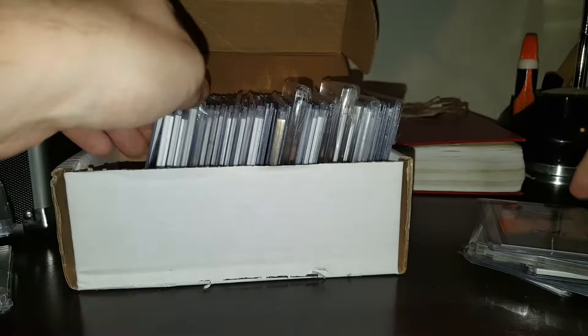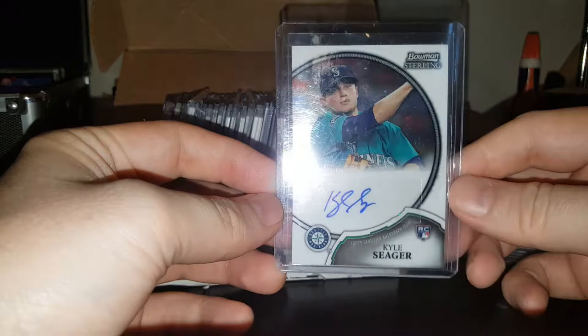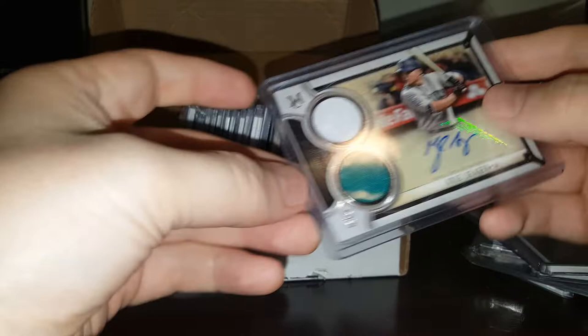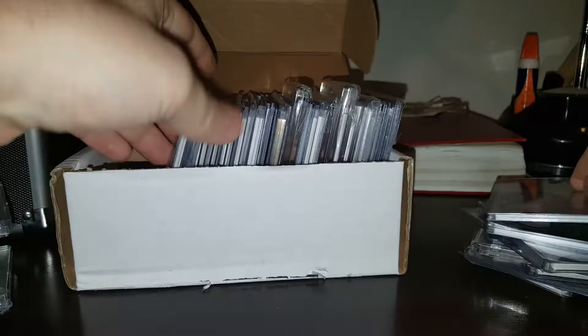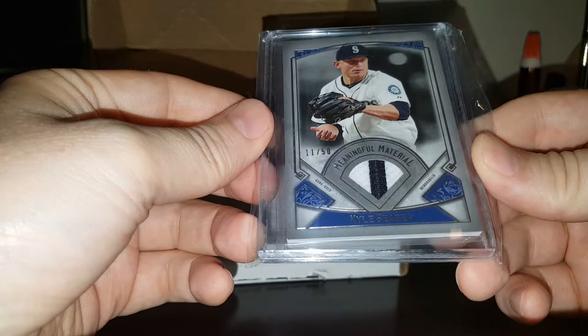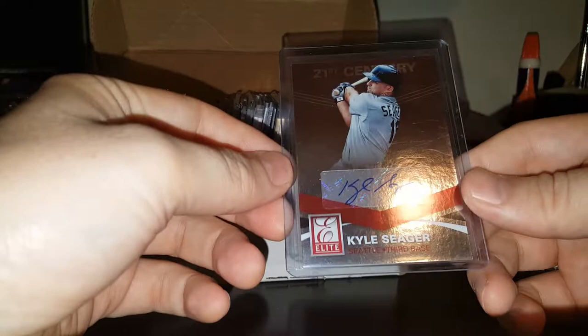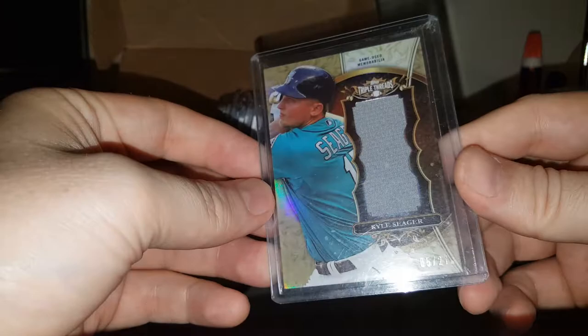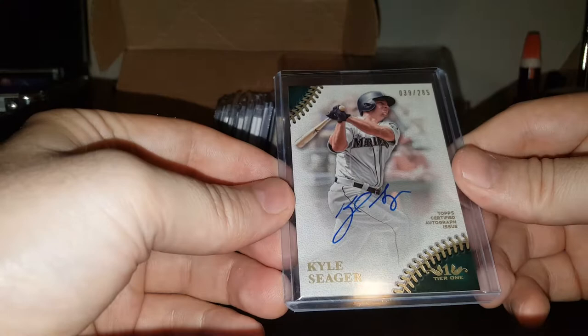Blue gallery autograph. Bowman Sterling rookie autograph. Five Star on card auto. Museum number out of 199, autograph, dual jersey. Tier 1 jersey out of 335. Museum, I believe, out of 50 — the little jersey patch, whatever you want to call it there. Autograph. Dual jersey out of 25 for Tier 1. Jumbo jersey out of 27 — that's really pretty. They've got some really nice looking cards in here, guys, it's really cool.